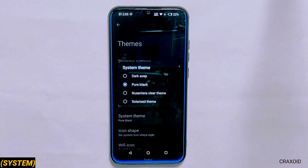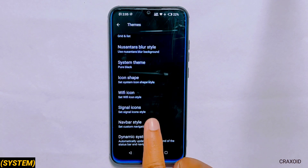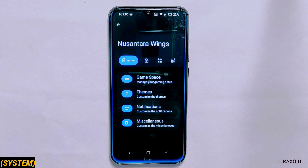Similarly you can change the system theme to four different options including a pure black option. If you use the navigation bar then you can change it and set a custom nav bar style — you will get 10 different styles. Overall inside these themes you can do tons of customizations.